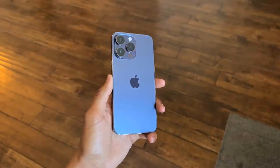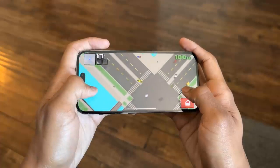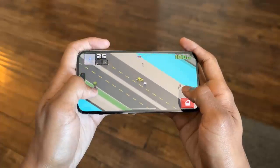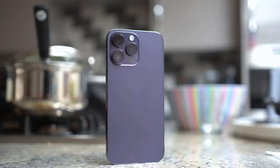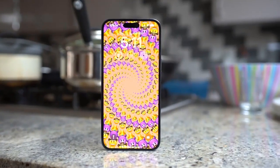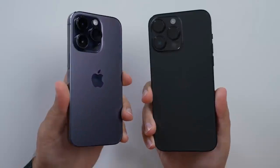The always-on display is well overdue, but the biggest upgrade is actually Dynamic Island, delivering alerts and live activities like music playback, turn-by-turn directions, timers, and Face ID animations. It's clever and I admit it's just fun to use.